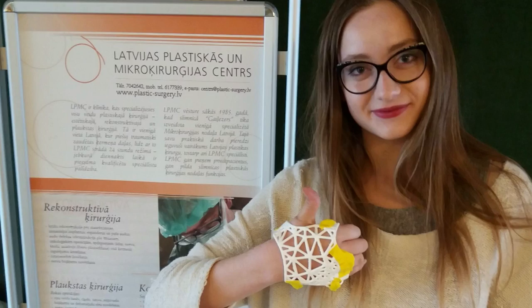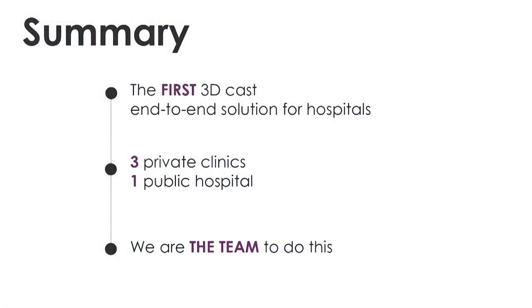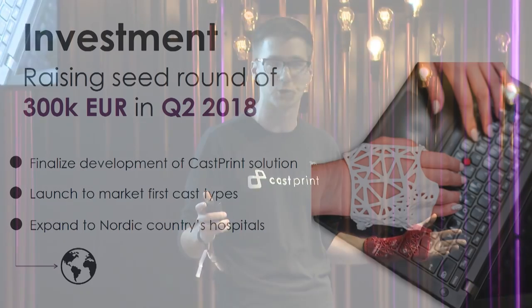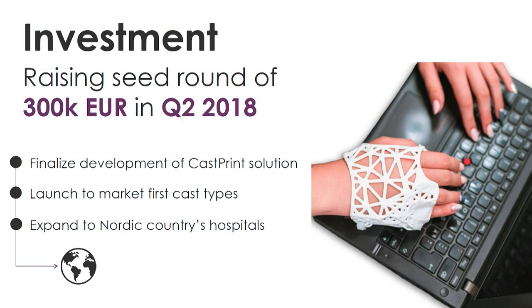We envision that this is the past and this is the future — lightweight, waterproof, ventilating and custom made. We are the first 3D printed, end-to-end, fully integrated hospital solution. We are already working with three private clinics and one public hospital, and we have the team to finally introduce this to the markets. We will be raising a seed round in the second quarter of 2018. If you would like to know more about our solution, please reach out to us. My name is Sigvarts and I am from Casprint. Thank you.